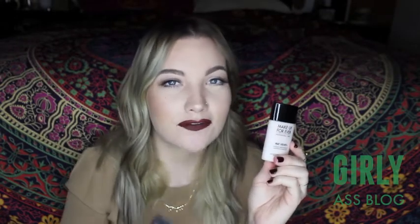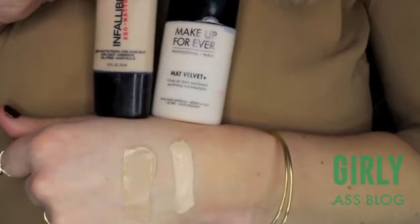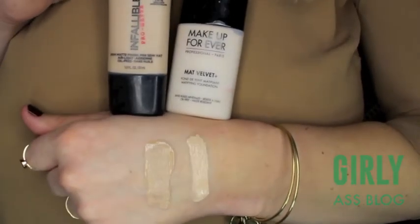This is my Makeup Forever Matte Velvet Foundation and the dupe I found for it is my L'Oreal Infallible Pro Matte Foundation. They're both matte formulas and they're so good. This one is $39 and this one is around $11 to $12, and again they're not color dupes, but the formulas are almost identical. I love them both.